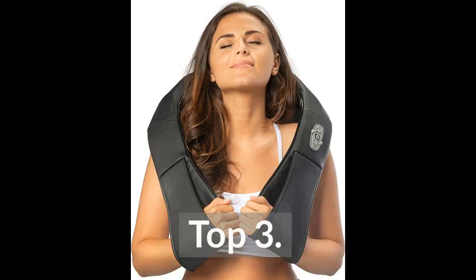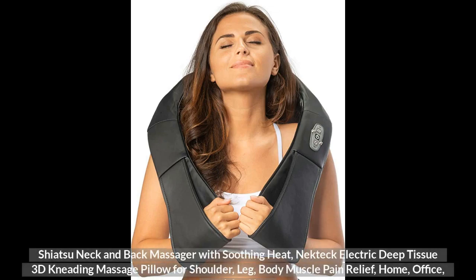Top 3. Shiatsu Neck and Back Massager with Soothing Heat, Neck Deep Electric Deep Tissue 3D Kneading Massage Pillow for Shoulder, Leg, Body Muscle Pain Relief, Home, Office and Car Use.